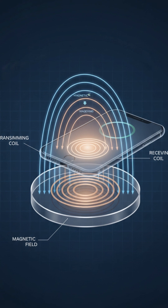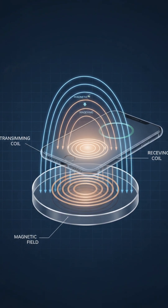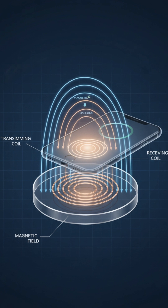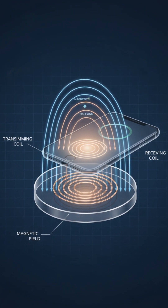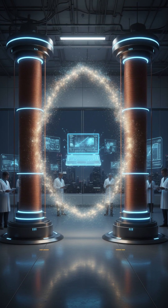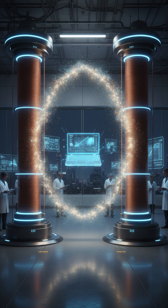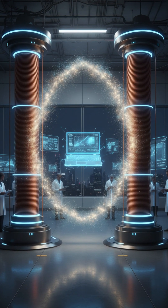Wireless power transfer primarily uses magnetic fields. Inductive coupling, like your charging pad, uses a transmitting coil to create a magnetic field that induces current in a nearby receiving coil — perfect for short distances. For longer ranges, resonant coupling tunes both coils to the same frequency, efficiently transferring energy through magnetic resonance.